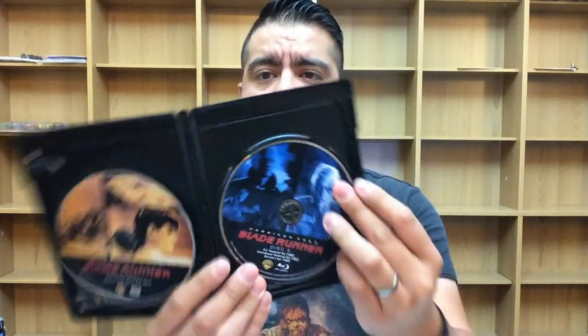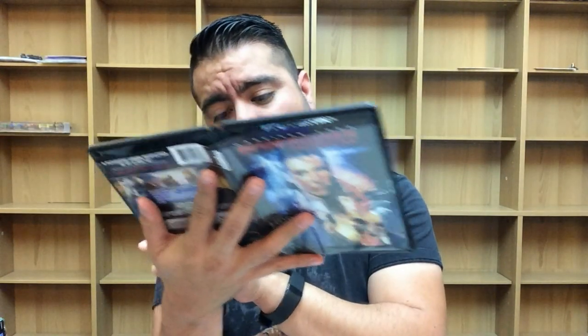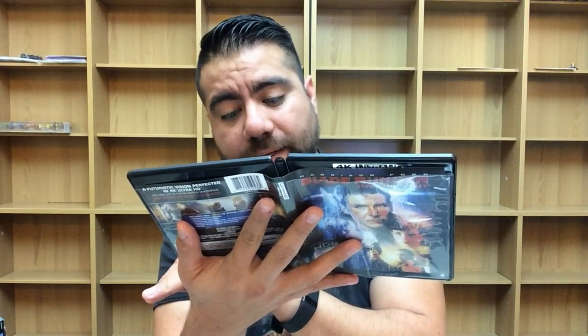Let's go ahead and pop this open — it does come with a digital copy. I have disc 1 in my PlayStation right now. So we have disc 2, the 4K copy, and then disc 3 as well. Disc 3 contains the US theatrical cut, the international theatrical cut, and the director's cut. And you also get the final cut on Blu-ray, which is disc 1, just not in here at the moment.